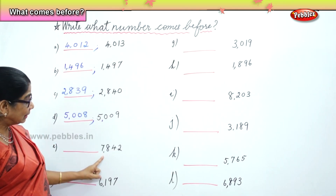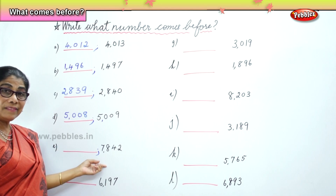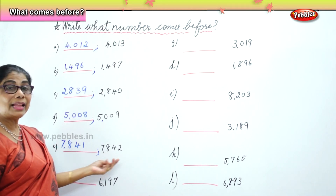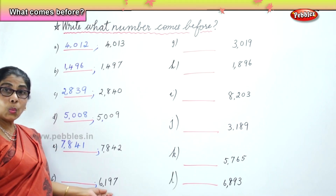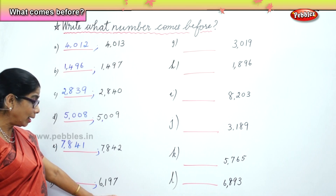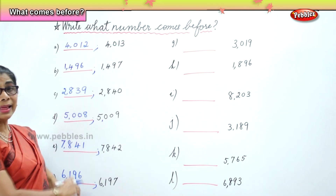Now you have 7,842. What number comes before 7,842? 7,841 comes before 7,842. Next, we have 6,197. What number comes before 6,197? 6,196 comes before 6,197. Very good.